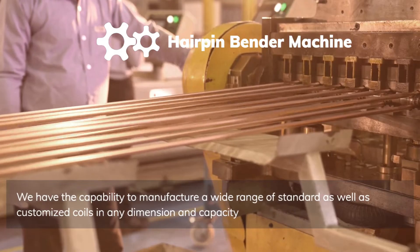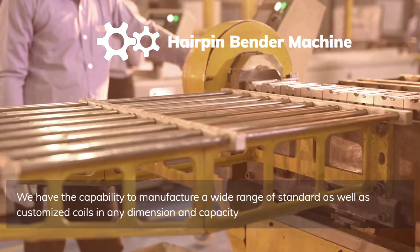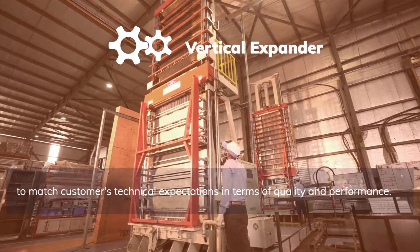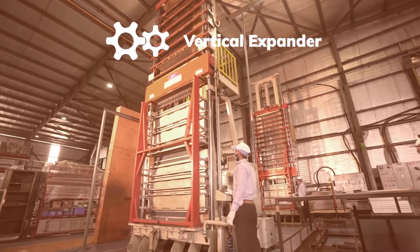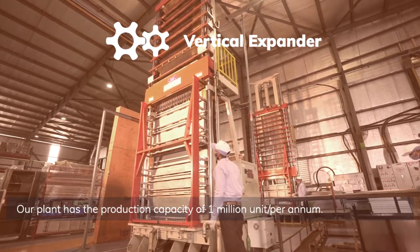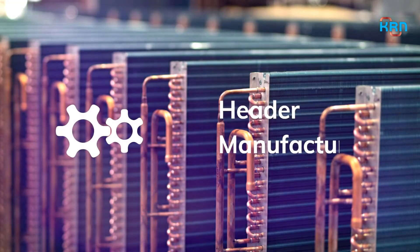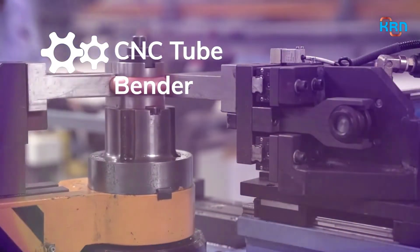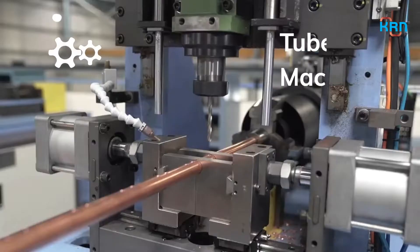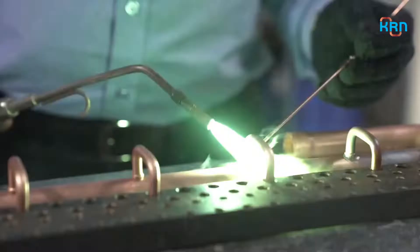We have the capability to manufacture a wide range of standard as well as customized coils in any dimension and capacity to match customers' technical expectations in terms of quality and performance. Our plant has a production capacity of 1,000,000 units per annum. We are capable of manufacturing complicated headers, using CNC tube bender machines, tube T-drill machines, and CNC flute punching machines for manufacturing customized coil designs.